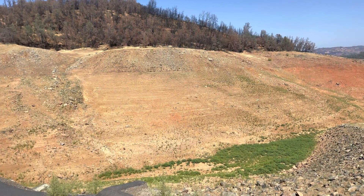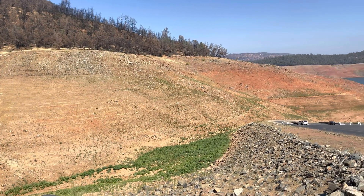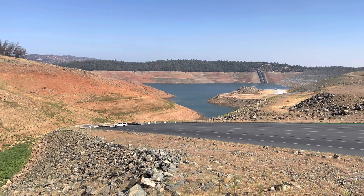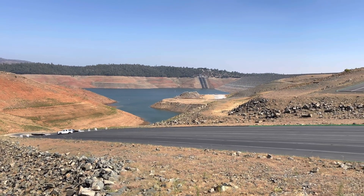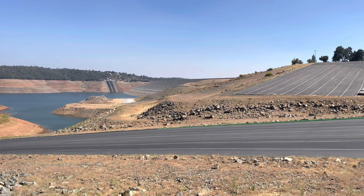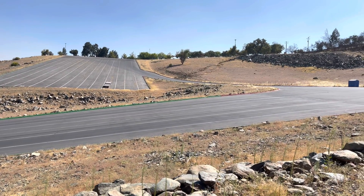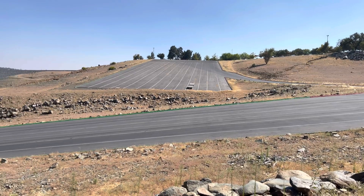It is the second largest reservoir in California, the first being Shasta Lake. It is the tallest earthen dam in the United States at 770 feet high and 6,920 feet across — an absolutely beautiful lake, completed back in 1968.